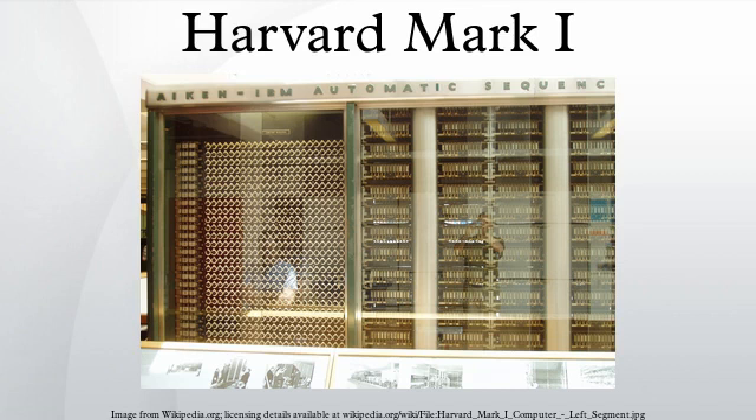The IBM Automatic Sequence Controlled Calculator, called Mark I by Harvard University's staff, was a general-purpose electromechanical computer that was used in the war effort during the last part of World War II.